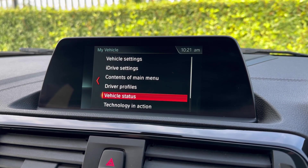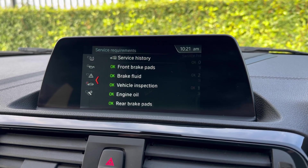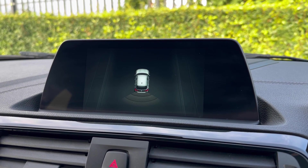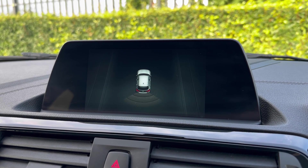You'll find all of your settings under My Vehicle, including the vehicle status — you can see it's in fantastic condition and it has got its full service history inside. The rear parking sensors also provide a diagram, so you get a visual view when reversing.